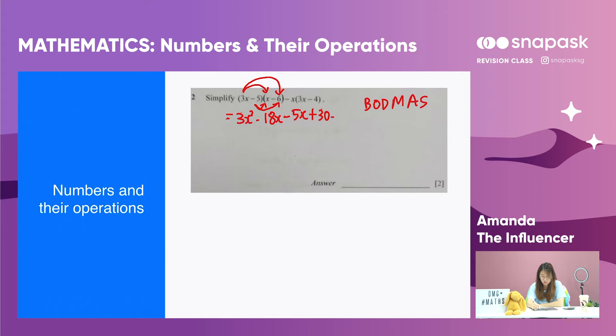We copy down what's remaining and simplify minus 18x and minus 5x to get minus 23x, plus 30. There's another bracket here so we solve it: x times 3x gives 3x squared, and minus x times minus 4 gives plus 4x. This 3x squared and the minus 3x squared cancel out.